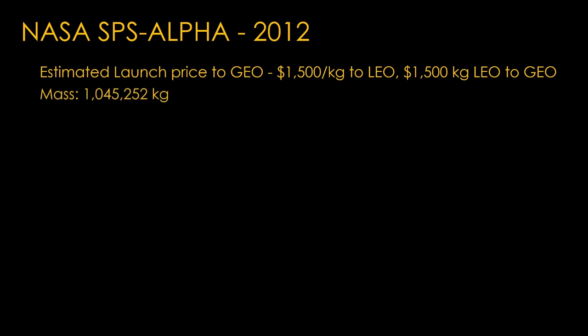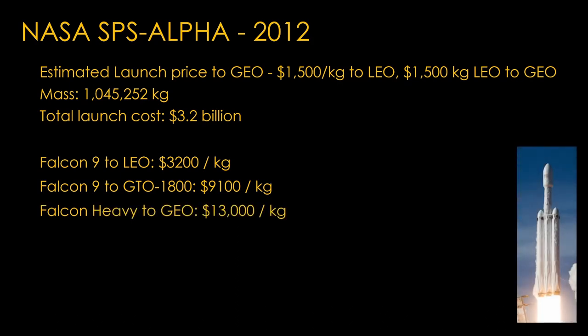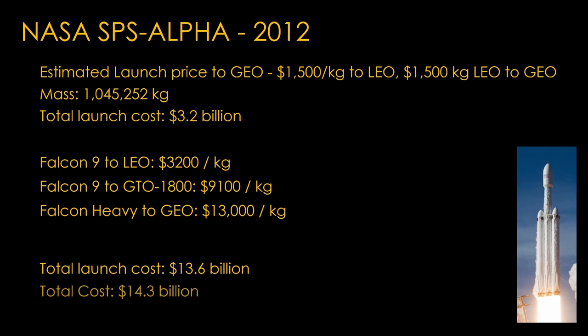The mass of this option is a little over a million kilograms, for a total launch cost of $3.2 billion. I have no idea what transportation system they were thinking of in 2012. Falcon 9 to low earth orbit on Starlink missions is likely around $3,200 per kilogram, but that's only to low earth orbit. Falcon 9 to GTO minus 1800 — a geosynchronous transfer orbit — is about $9,100 per kilogram. The only real option is Falcon Heavy, which will run about $13,000 per kilogram, and 1 million kilograms at $13,000 per kilogram is a bit more than $13.6 billion. So the total cost is not $4.4 billion — it's $14.3 billion, pushing the per kilowatt hour cost to $10.40.